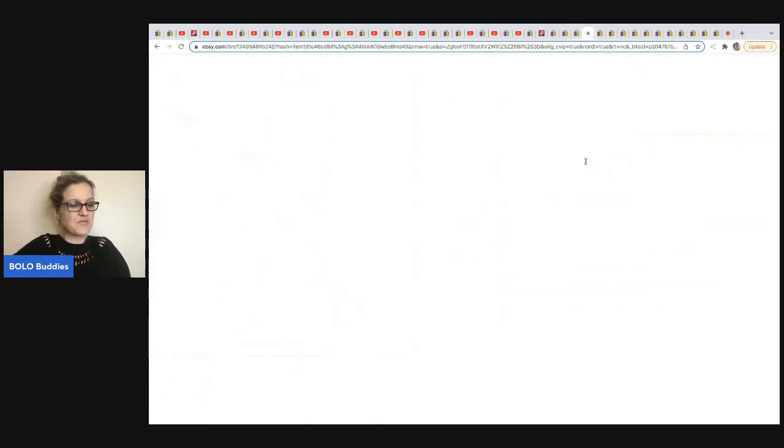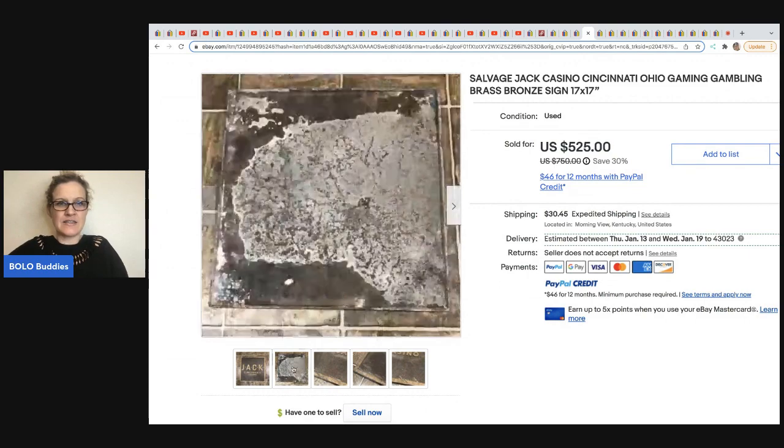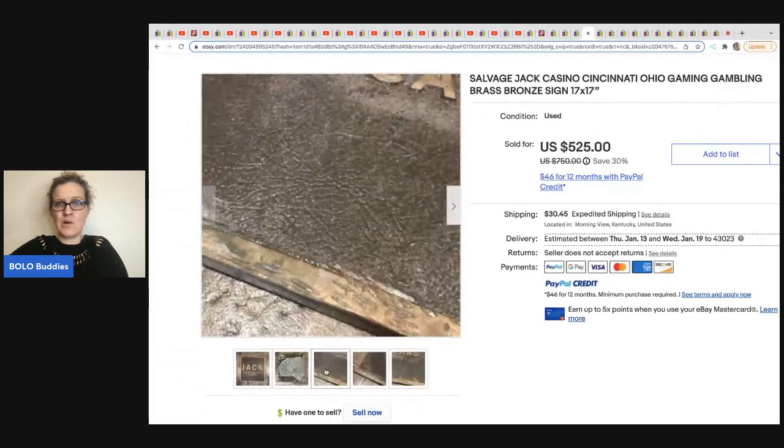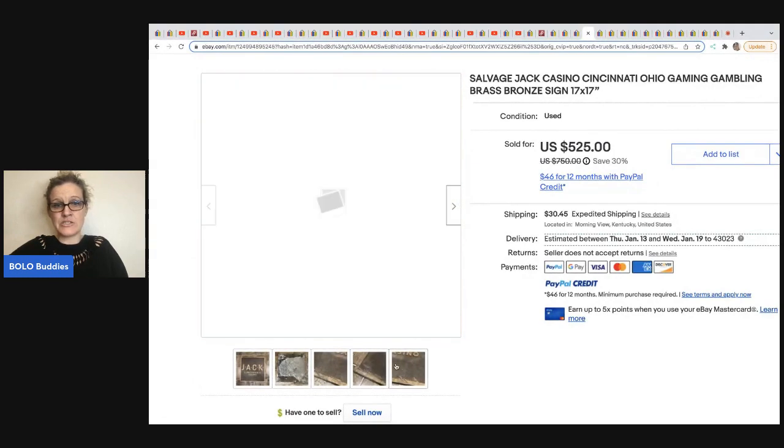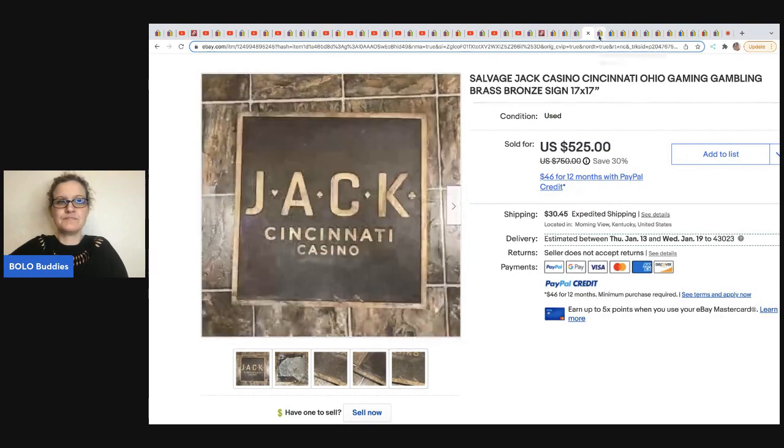The next item comes from Yard Sales and Dreams. It's a sign from a casino — you can see on the back where it's been taken off a wall. What a cool find. She got this at a garage sale for $40 and flipped it on eBay for $450 plus shipping. It says Jack Cincinnati Casino.